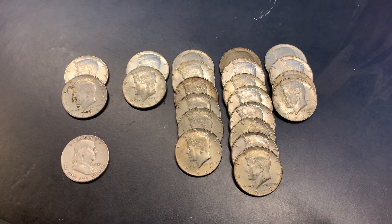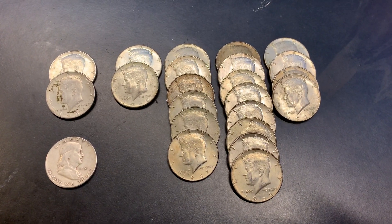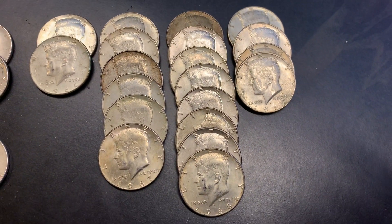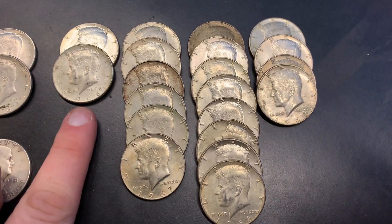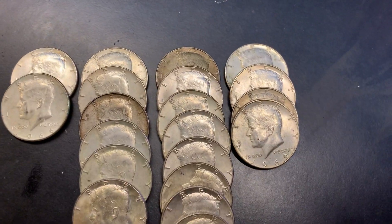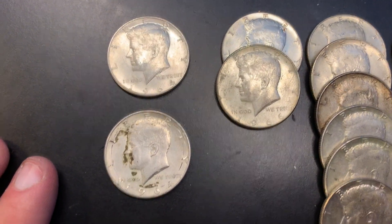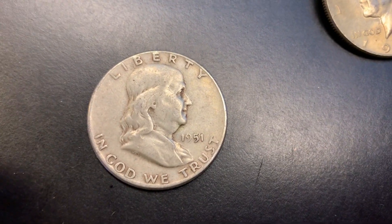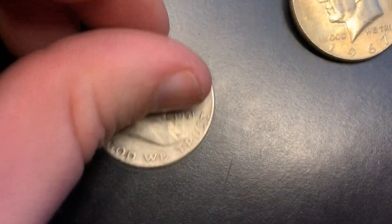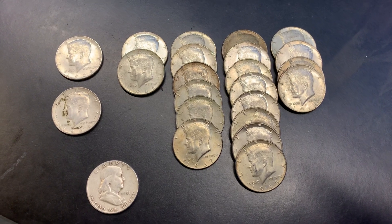If you looked at the odds, it was said we should have come out of here with about 30 silvers, and we're not too far off — we ended up with 23. Twenty of those were 40-percenters ranging between 1966 and 1969: two on the '66, six on the '67, eight on the '68, and four on the 1969s. We did have two 90% Kennedys, both 1964 Denver, and a 1951 Ben Franklin. Ben decided he wanted to join the party tonight — I actually think I need this one for my Ben Franklin collection.